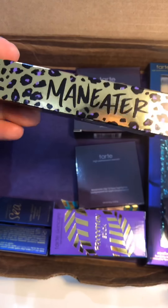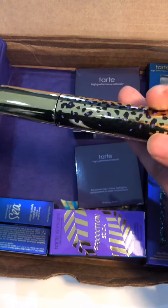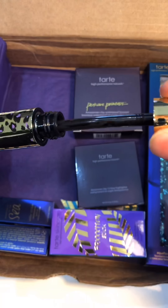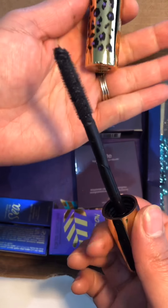Up next we have the Man-Eater mascara. I love this brush on the mascara.